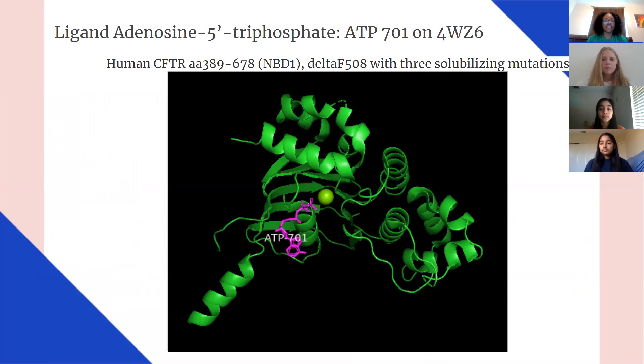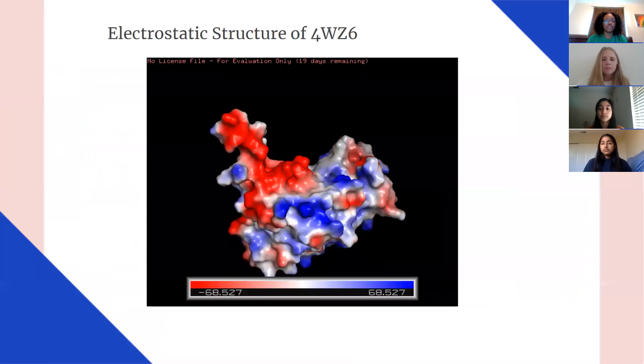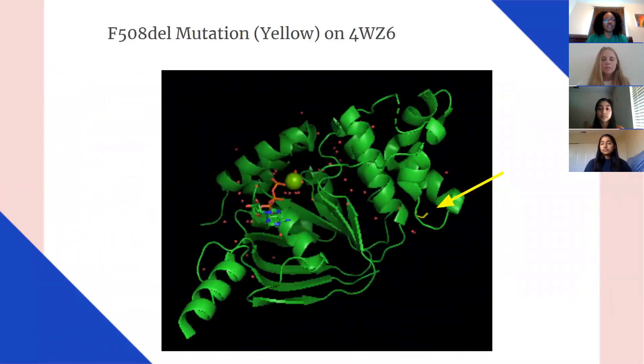Here is an image of the ligand interaction gathered from Paimo and UniProt. There are three studies solubilizing mutations in the bound ATP. Here is the electrostatic image of the protein — the negative areas are displayed in red while the more positive areas are in blue. And this is the image of the F508del mutation gathered from Paimo, with the mutation shown in yellow on the right.